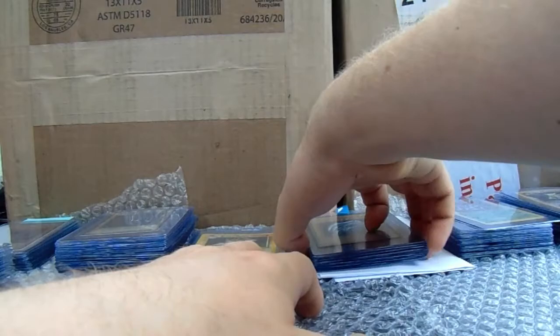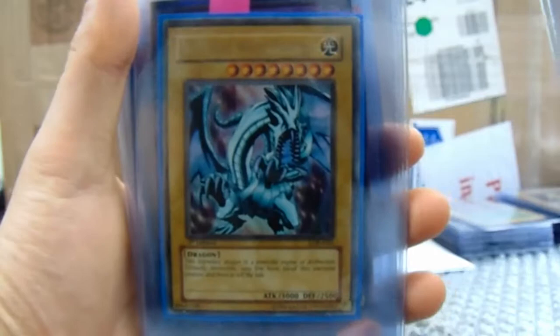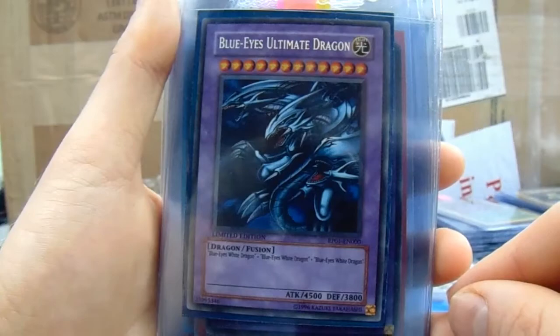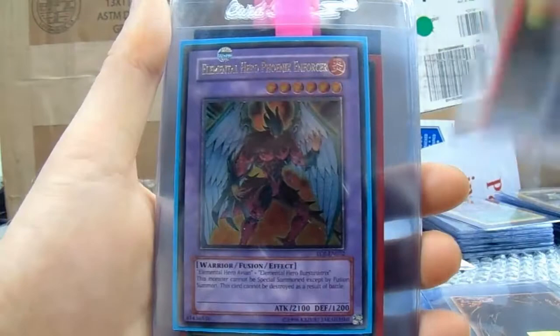Next is Yugi and Stuff to Sell from Instagram — thanks for sending this in. I opened your sealed card and put it into a card saver without a problem. So we've got another Blue Eyes White Dragon, another Blue Eyes White Dragon, another Blue Eyes White Dragon. Yu-Gi-Oh is an awesome hobby — if I could collect two sets of cards I would definitely go into Yu-Gi-Oh. I think it's got great growth potential. Blue Eyes Ultimate Dragon.